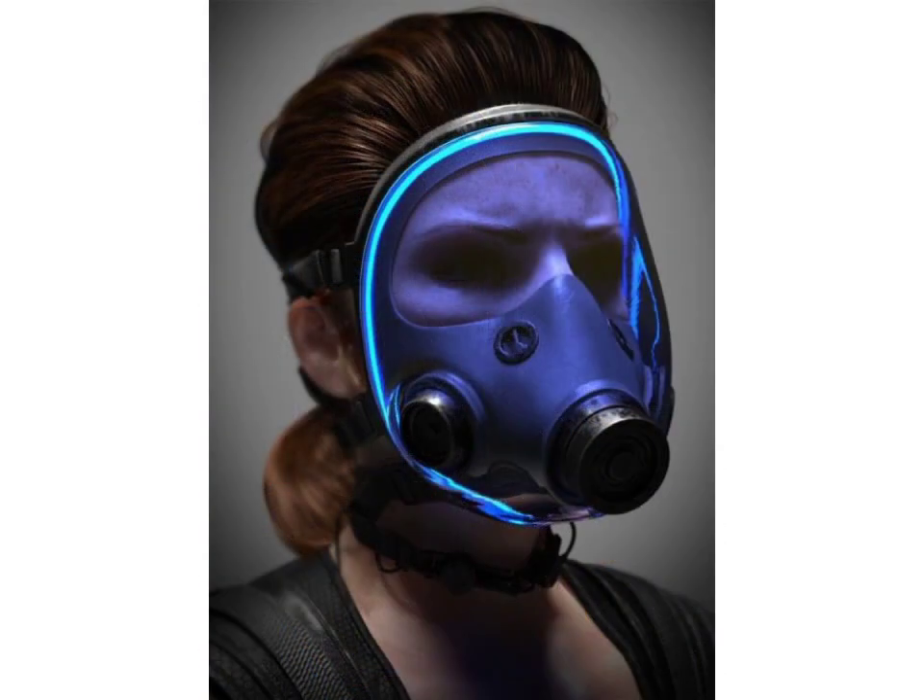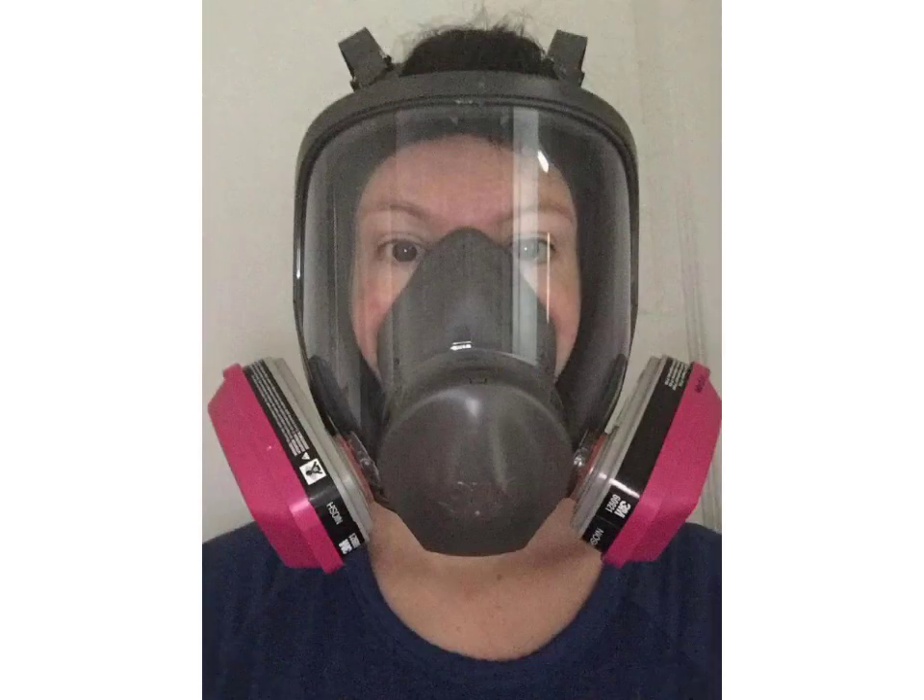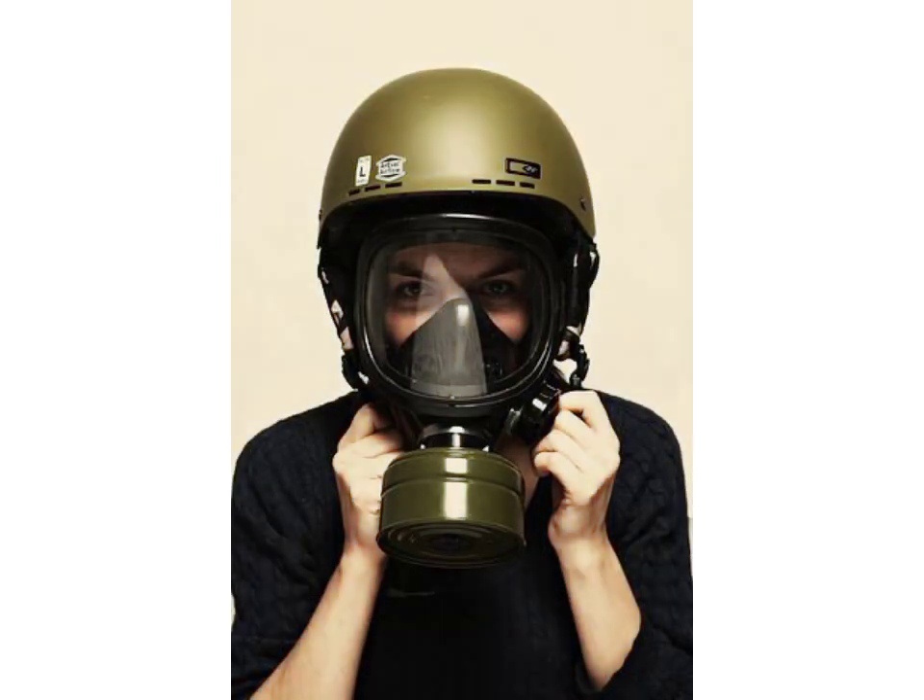Friends, if you want to buy such types of leather latex full face gas masks online, many websites have these types of gas masks, like www.ub.com, www.amazon.com, and www.gunstudy.com. You can buy this beautiful and stylish full face gas mask online from there.